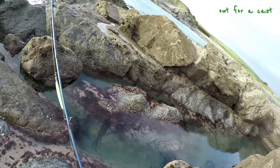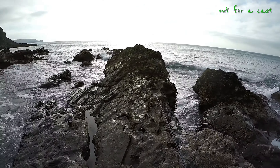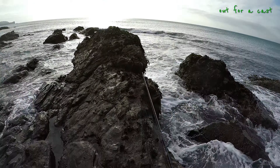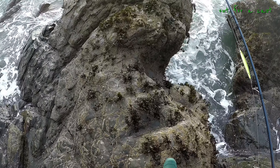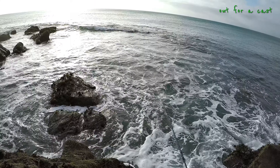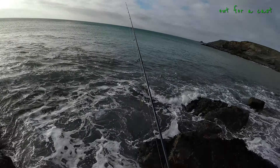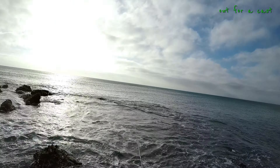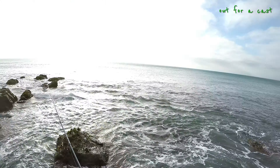There you go, there you go. Down here. Hmm, maybe. Let's make a cast here. A bit precarious.